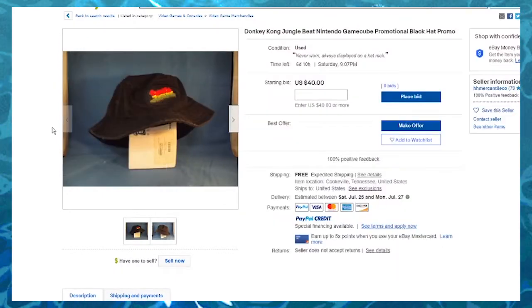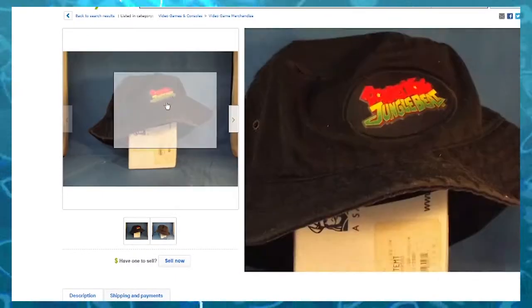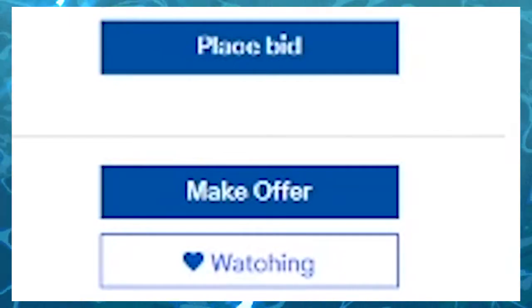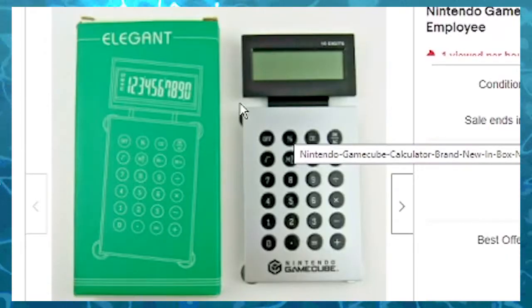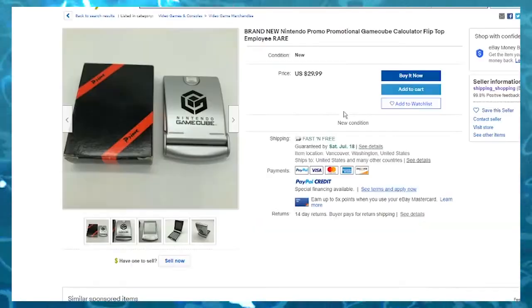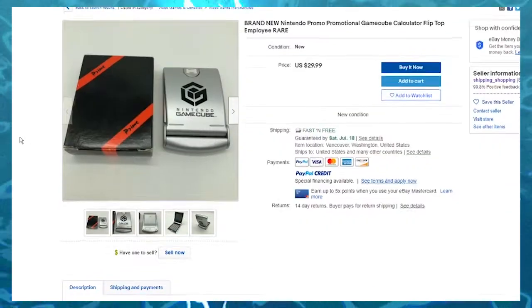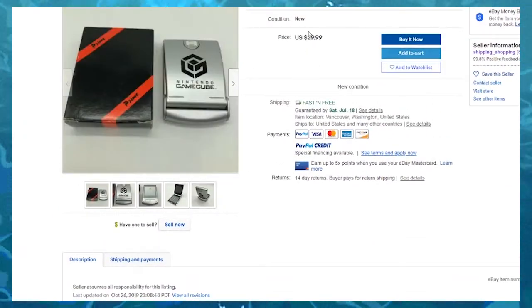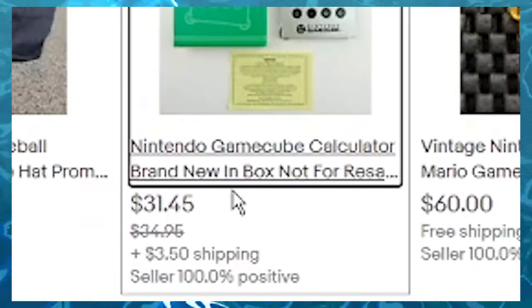Donkey Kong Jungle Beat Bucket Hat. That kind of... six days? I might cop. GameCube calculator. Yeah, this is just a calculator that says GameCube on it. And we got another calculator here — this one folds out like a Game Boy Advance. Yeah, this is the cooler calculator. Why is it cheaper?